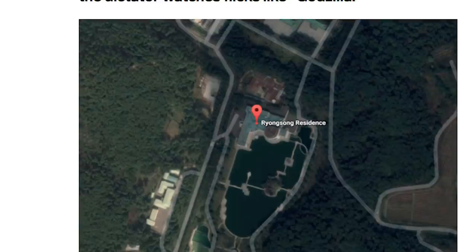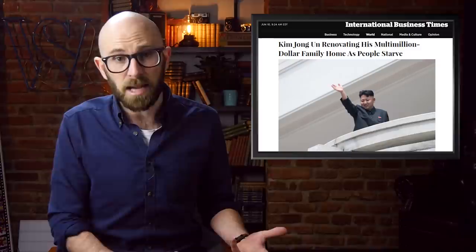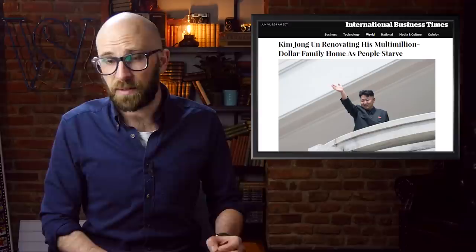One of these palaces is so opulent that it features a huge 1,000-seat movie theater for the dictator to keep up with cinematic masterpieces, such as Godzilla. Kim is fond of frequently renovating his properties at a high cost, while his people are struggling to get by. In 2010, he built an opulent mansion near Pyongyang to serve as his family home, but apparently it didn't meet his standards after he inherited the great leader's seat from his father. In 2015, it was completely torn down and construction was started anew.